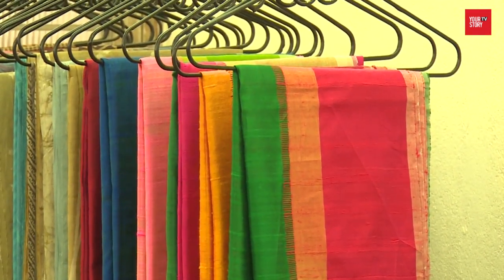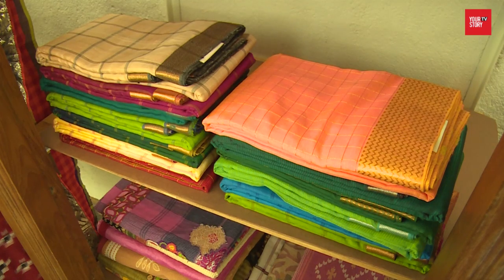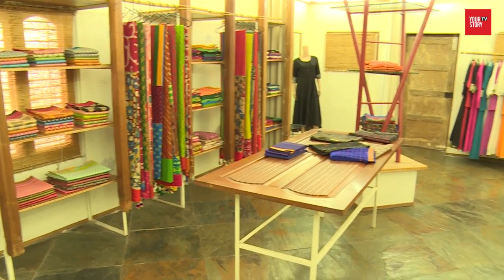In its one-year journey, the founders have curated sarees from most parts of India but feel there's still a long way to go.